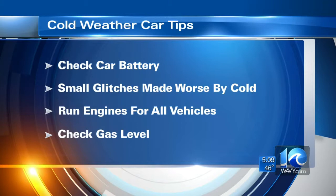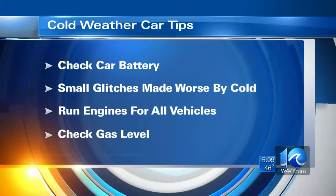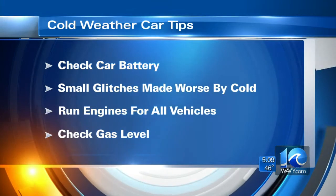Many of us know someone who might be deployed or even out of town — maybe there's a car that's sitting in a driveway. If you can, take that car out for a drive tonight. Otherwise, next time you go to get behind the wheel, you may find that you have a dead battery.